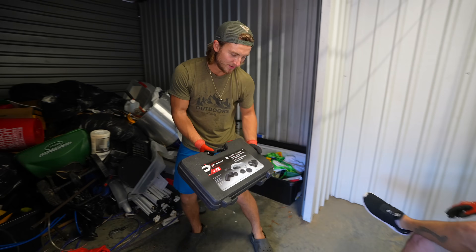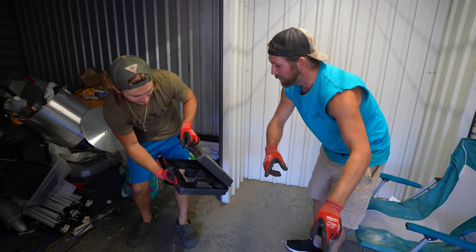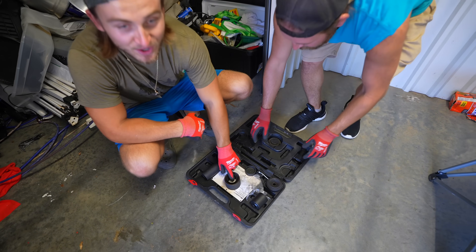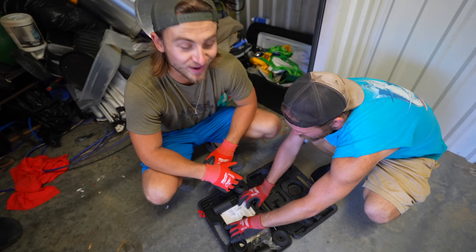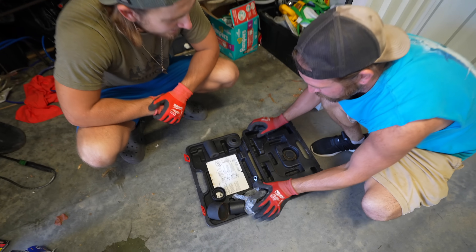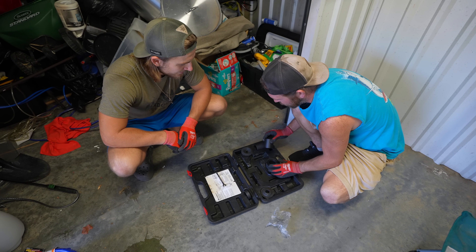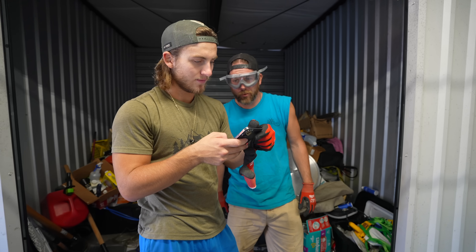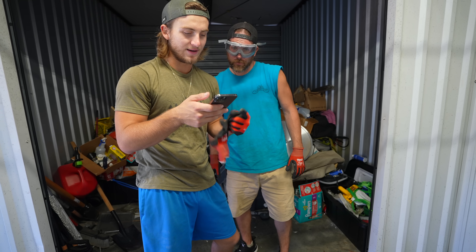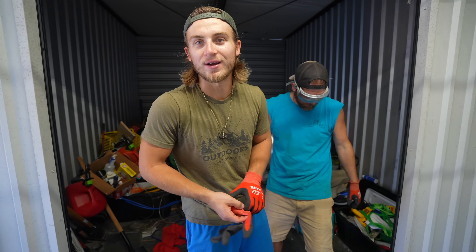We got ourselves a clamp set. This goes to the other piece we just pulled out — these are all the sleeves that go to it. They're using it for breaking U-joints apart on the axle — it's the whole kit. I'm not sure how much these things go for but they're not cheap. I think $70's fair — we'll go with $70. If we're wrong, correct us in the comments.